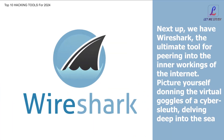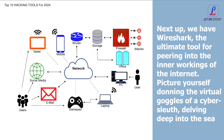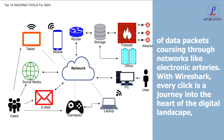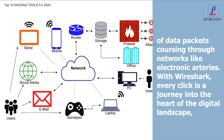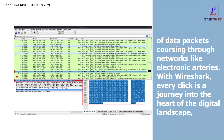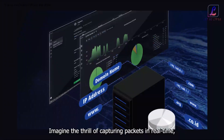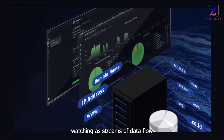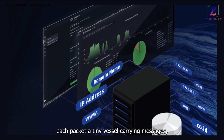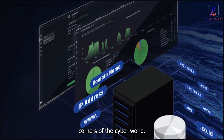Next up, we have Wireshark, the ultimate tool for peering into the inner workings of the internet. Picture yourself as a cyber sleuth, delving deep into the sea of data packets coursing through networks like electronic arteries. With Wireshark, every click is a journey into the heart of the digital landscape, where bytes and bits reveal secrets and vulnerabilities. Imagine the thrill of capturing packets in real time, watching as streams of data flow before your eyes, each packet a tiny vessel carrying messages, requests, and responses from distant corners of the cyber world.